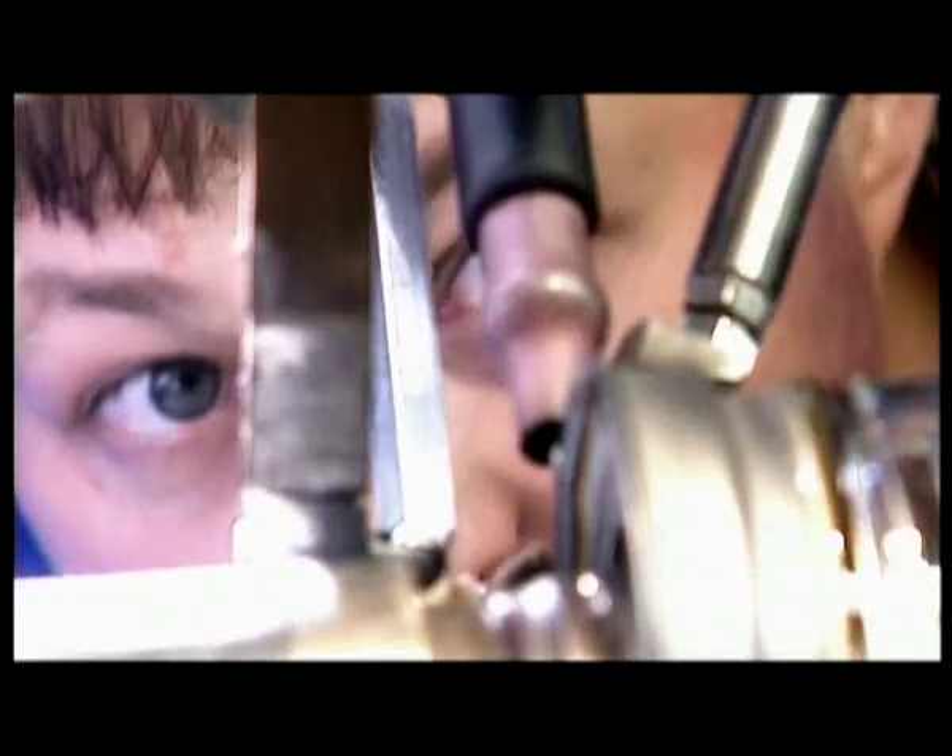SCHOTT is one of the few suppliers worldwide which offers products for two technologies to convert the sun's power to usable energy.